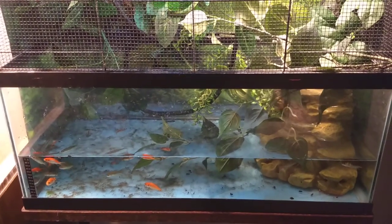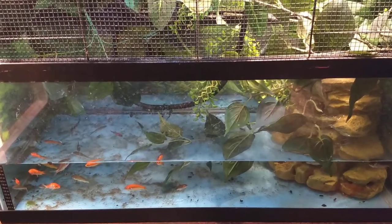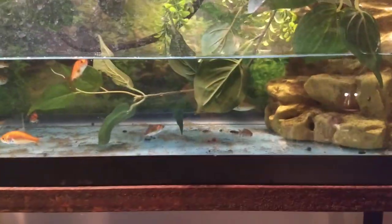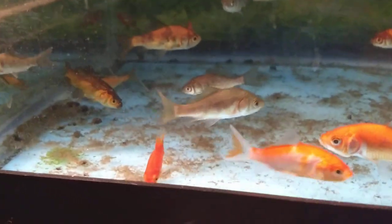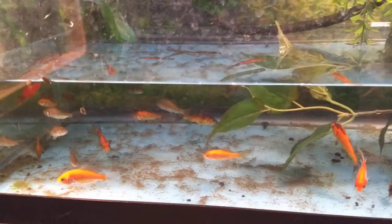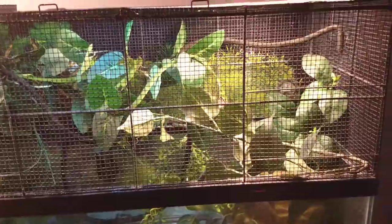I don't normally feed him goldfish, but I had to because I ran out of platys. I breed Mickey Mouse platys — these red platys. There might be a couple still in here. There's one of the platys there. Platys are healthier for them than goldfish, but they're just not breeding fast enough, so I had to go get some goldfish for him to eat.